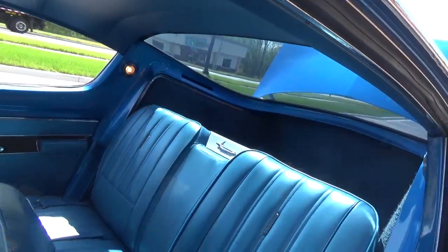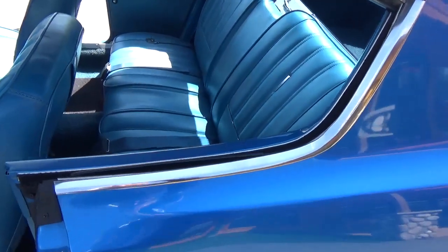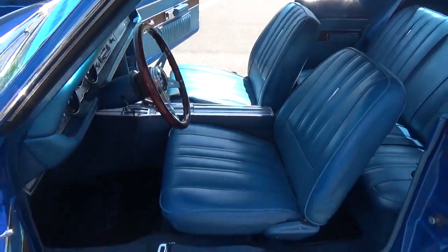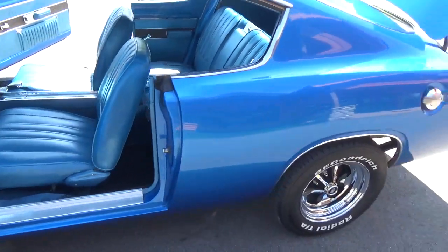The headliner is nice and tight, just like it should be. It's got the fold-down rear seat — you'll see that in the pictures. I really, really like the blue interior in this car; it's a super good-looking car.